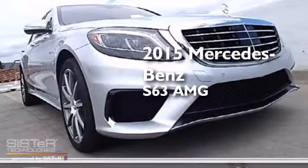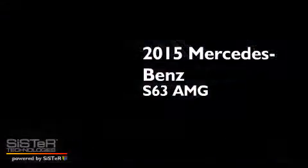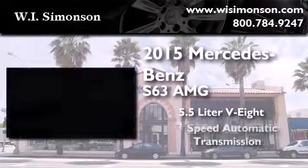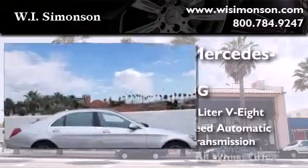This is a brand new 2015 Mercedes-Benz S63. It features a 5.5-liter, eight-cylinder engine, a seven-speed automatic transmission, and all-wheel drive.